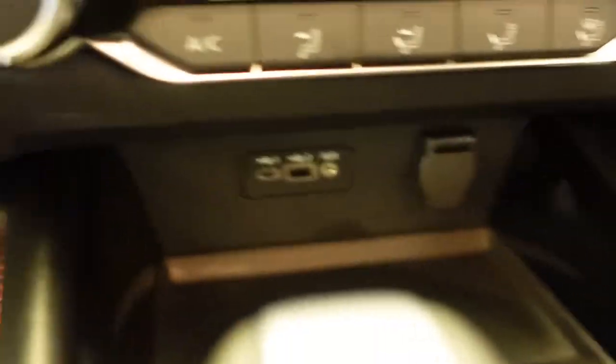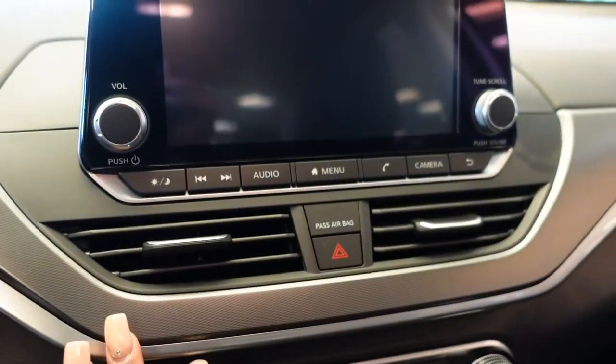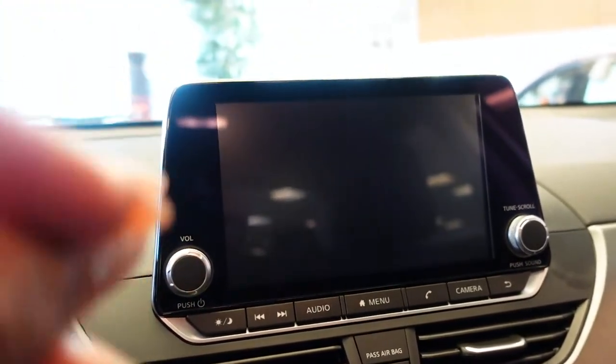It looks so good. It has like an aux cord — everything has the aux cord. It has all this cool functioning stuff, this screen. I'm pretty sure it has Apple CarPlay. That's some fancy stuff.